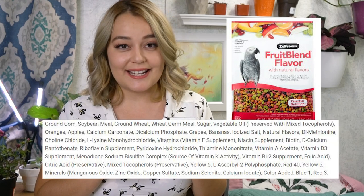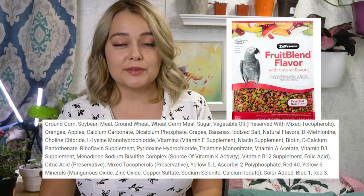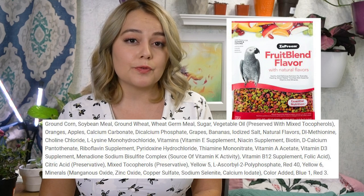So I'm going to go over common brands. To start off with, I wanted to start with Zupreme — this is Zupreme Fruit Blend flavor parrot and conure food. This bag of bird food is complete junk. The main ingredients are corn, soy, wheat, and sugar. It actually has sugar as one of the main ingredients. Corn, wheat, and soy are filler foods — this is completely valueless to be feeding to your bird. There's hardly any nutritional value in that. This is just what kibble companies put into food in order to fill it up.